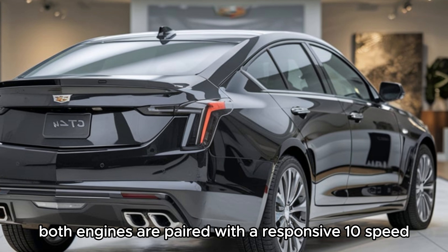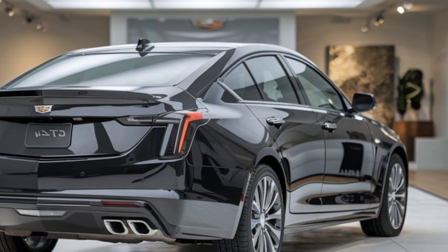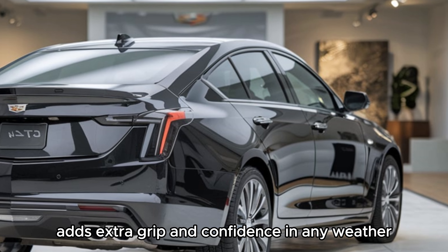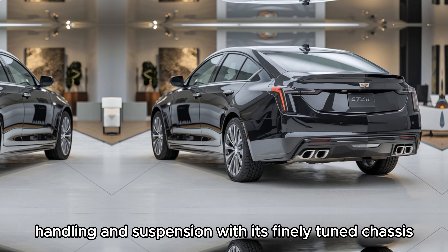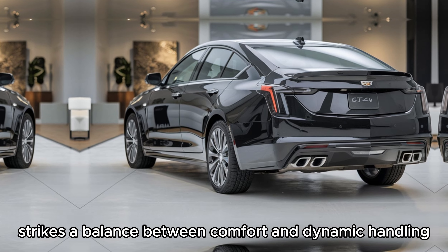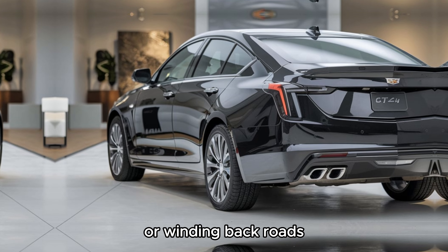Both engines are paired with a responsive 10-speed automatic transmission. Rear-wheel drive comes standard, but an optional all-wheel drive system adds extra grip and confidence in any weather. With its finely tuned chassis and available magnetic ride control, the CT4 strikes a balance between comfort and dynamic handling, making it equally at home on city streets or winding back roads.